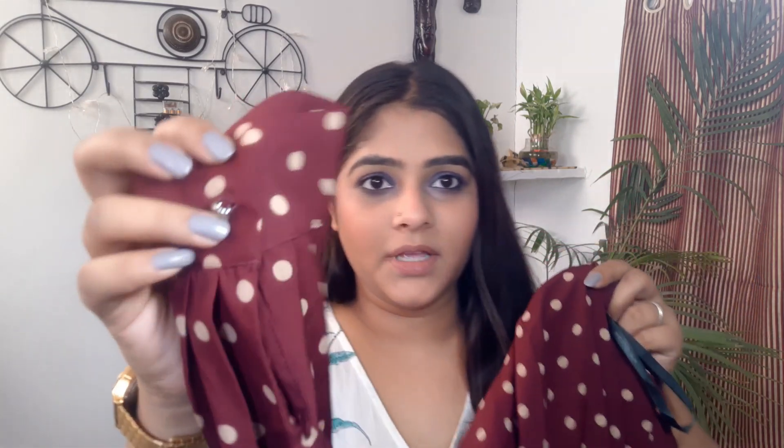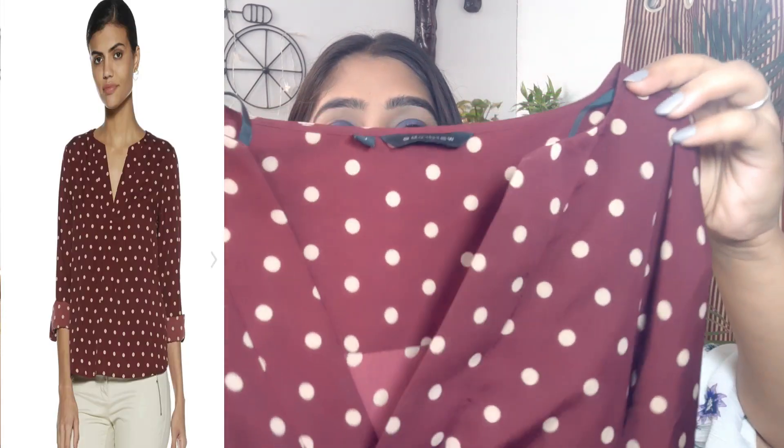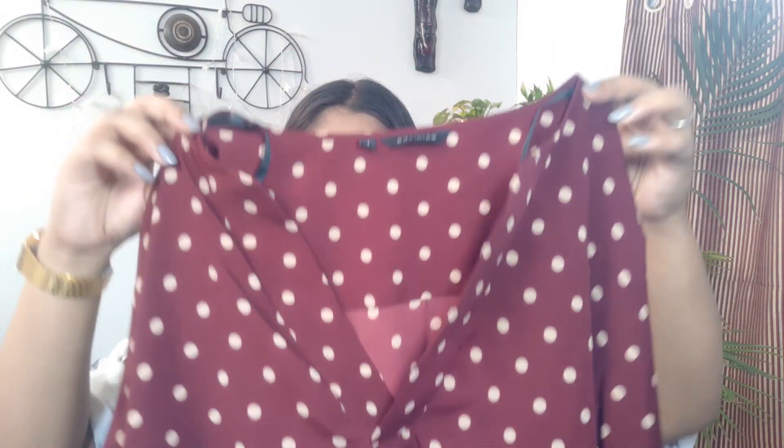My second top has a proper polka dot print, which I really like because this type of print is very in trend right now. It has full sleeves and there's a button at the top so you can tie it as you like, plus a strap so you can also make it a three-quarter sleeve. The fabric feels very cool, making it very appropriate for summer. It has a front V-neck, which I love — V-neck tops give me a lot of comfort.